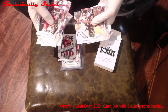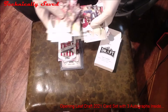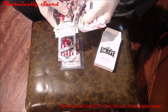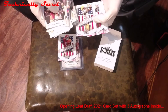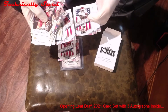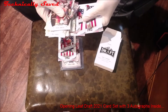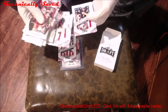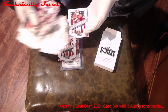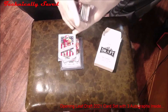Kyle Pitts right there, DeVonta Smith, Jalen Waddle — so you got all the key rookies here. Terrace Marshall Jr., Ja'Marr Chase, DeVonta Smith, Trey Sermon — these are all the key names. Najee Harris, Mac Jones, Kyle Trask, Zach Wilson, Justin Fields, and Trevor Lawrence. So there's all the cards — that's the set.